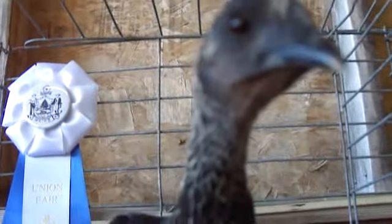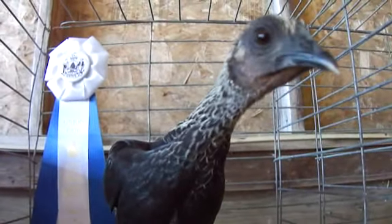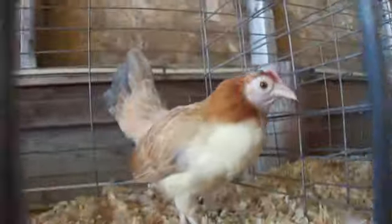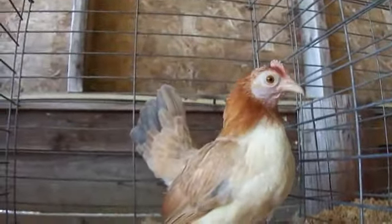And look at this one. Well, this one's got a different looking face. Hello. Hi. What is that? And look at this one. Hi. All different little birds.